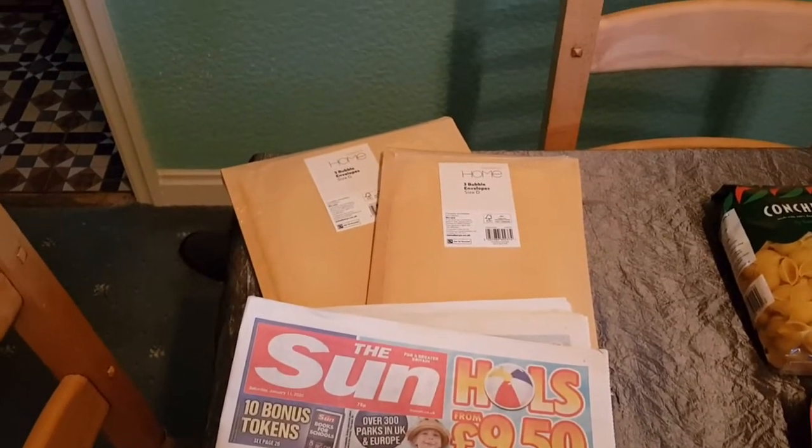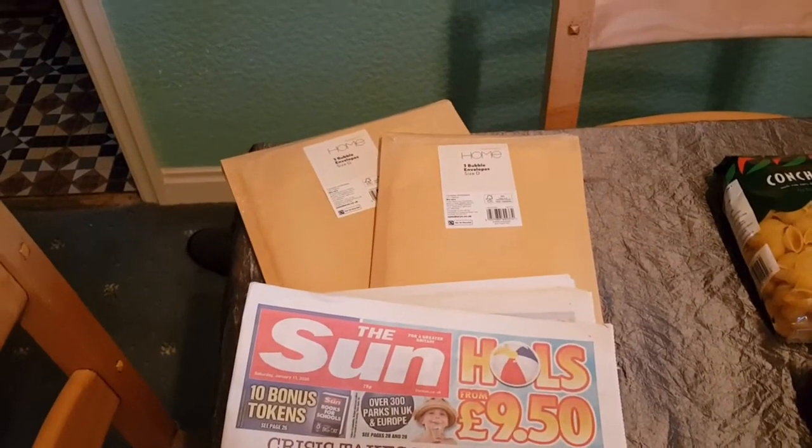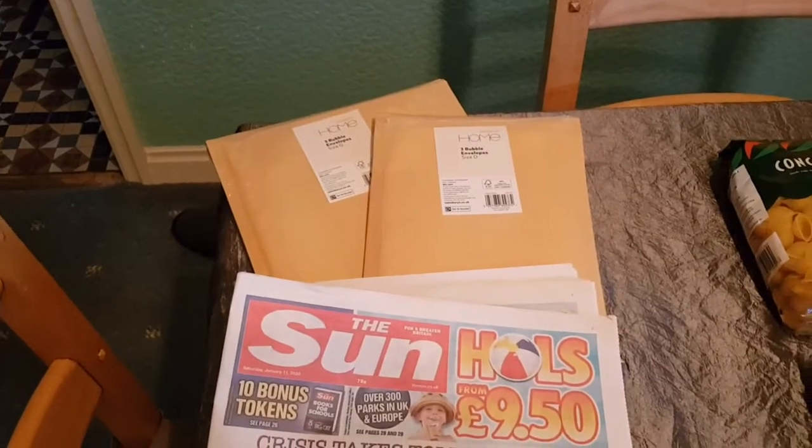Today I'm doing a video I've never done before. I am doing a grocery haul. I've been to Sainsbury's. I've bought a few bits. It's all vegetarian and I'm going to show you now. I'm going to try and put the prices on, so I'm going to try not to go too fast so that I can put them on while I'm editing.